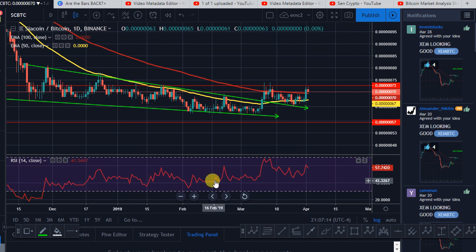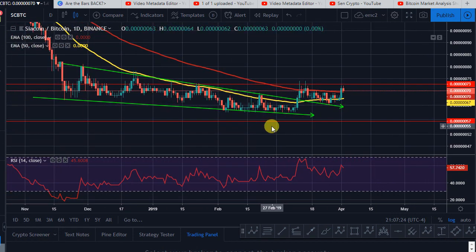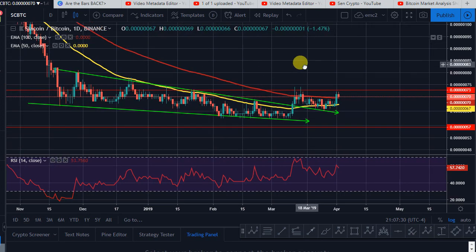Welcome back to Send Crypto. In today's content I'm going to give a quick update about Siacoin and Monero. Siacoin is actually one of the most promising coins — I thought they were going to do well in March, but it took all this time.